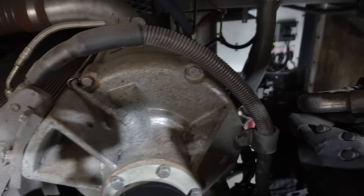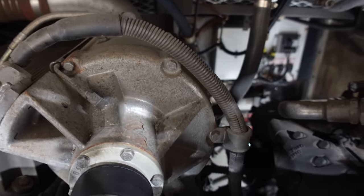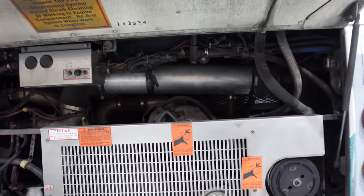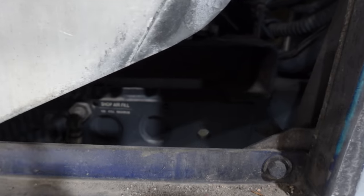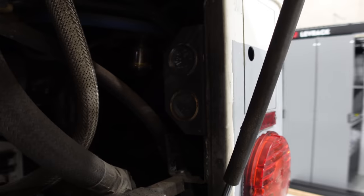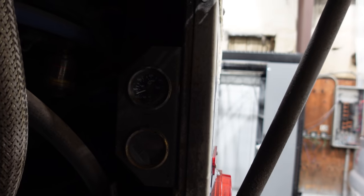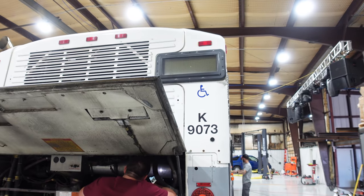We've got huge air compressors hanging off of this thing. The intake piping is like six or seven inches — what a monster of a vehicle. We've got shop air right there, so you can just hook it up if the thing's not running and you need to work on the brakes or something. Right here we have what looks like air pressure and water temp gauges. All LED lights. We've got LED signs up there that can display the route.